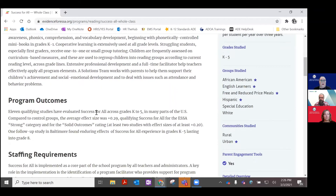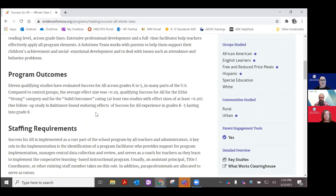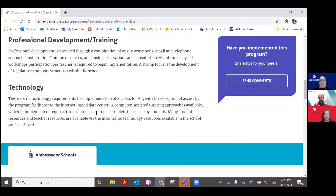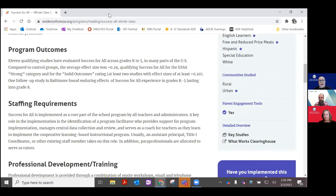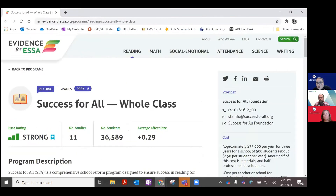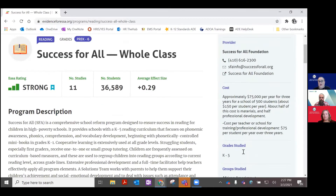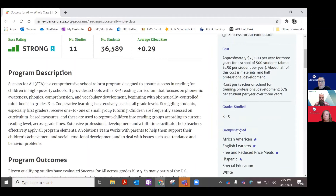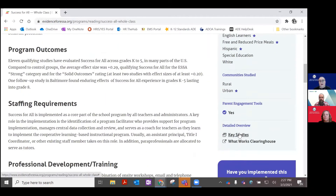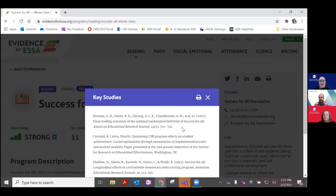You can also see a description of the program, program outcomes, staffing requirements, professional development training, and the technology required for the program. On the right-hand side, you will also see contact information for a salesperson, cost, the grades studied, groups that were studied, and communities that were studied. You can also click to be shown key studies that were done.